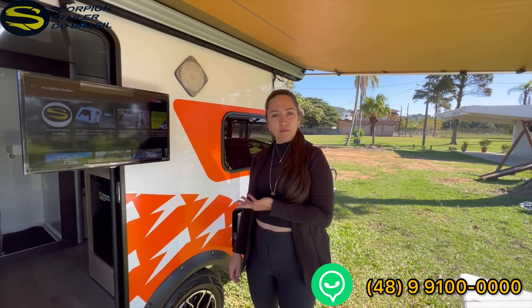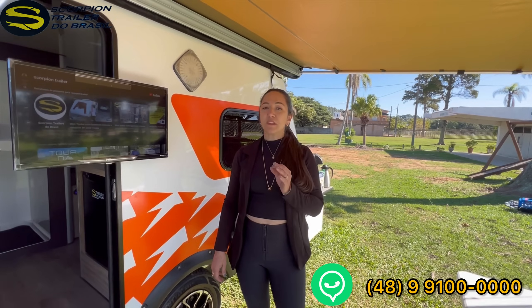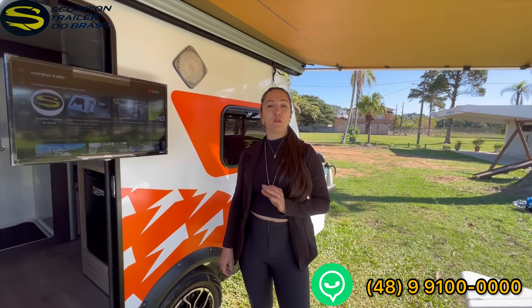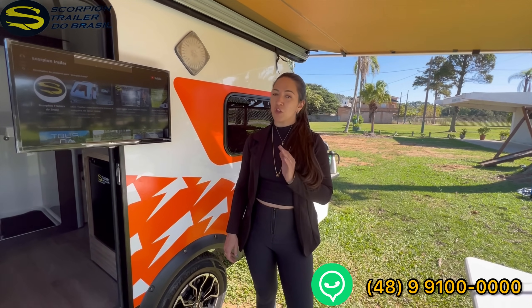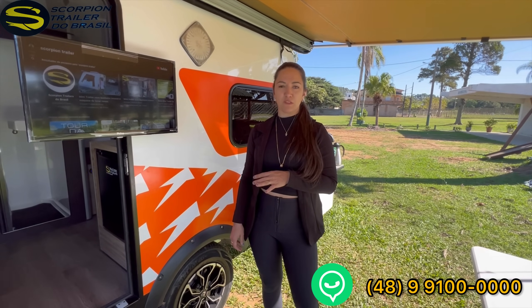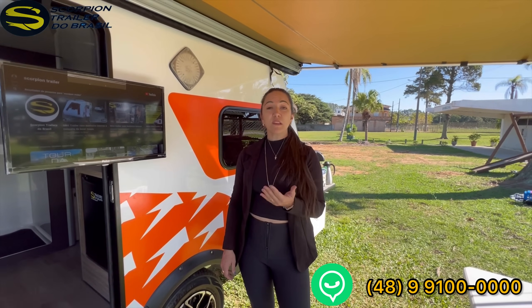We're here at Campestre Park to record this mini trailer for you. It's a Jornada 3 Mini going to Santana do Livramento for Celso and Emilia — a super cool family who decided to buy a mini trailer because of the space. So we have a different climatizer for them because of the height.